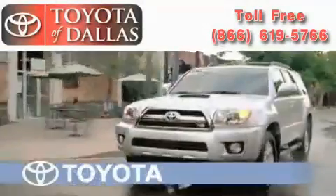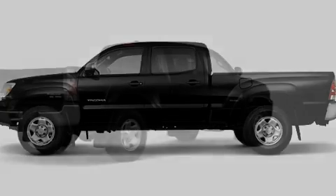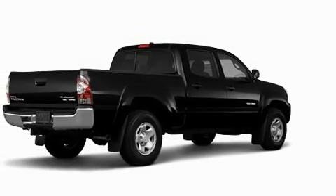Another fine vehicle offered by Toyota of Dallas. This is a brand new 2011 Toyota Tacoma — strong, durable, and dependable.